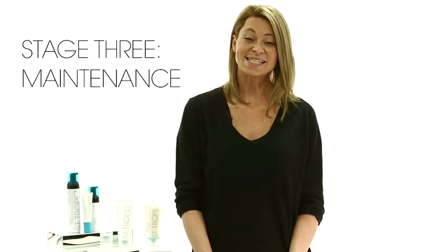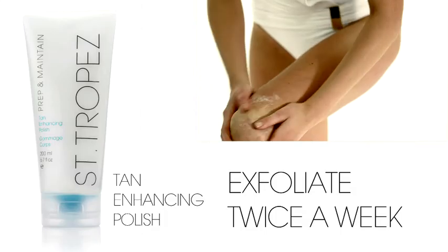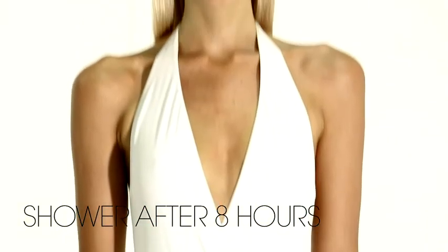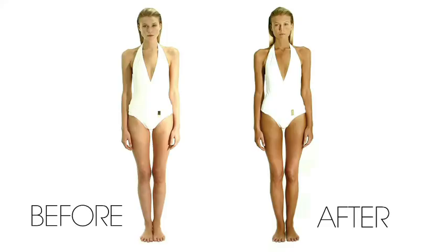Stage three is maintenance and skin finishing. Moisturise every day and exfoliate the skin all over the body — this will keep the tan fading naturally and evenly. This programme is going to maintain a great looking tan for up to five days. Saint-Tropez do it so well now; you do look natural, and you don't have to have that fear about going streaky.